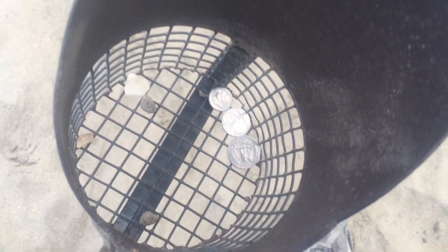Got me a quarter, nickel, and diamond. I think I got another target right over here.